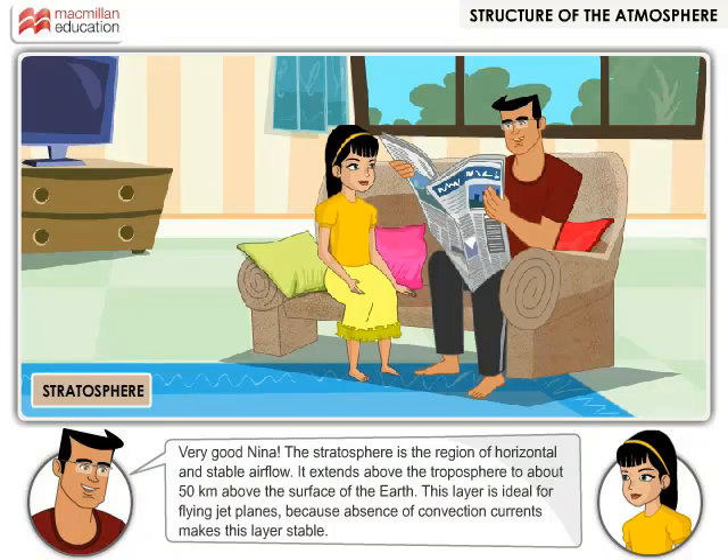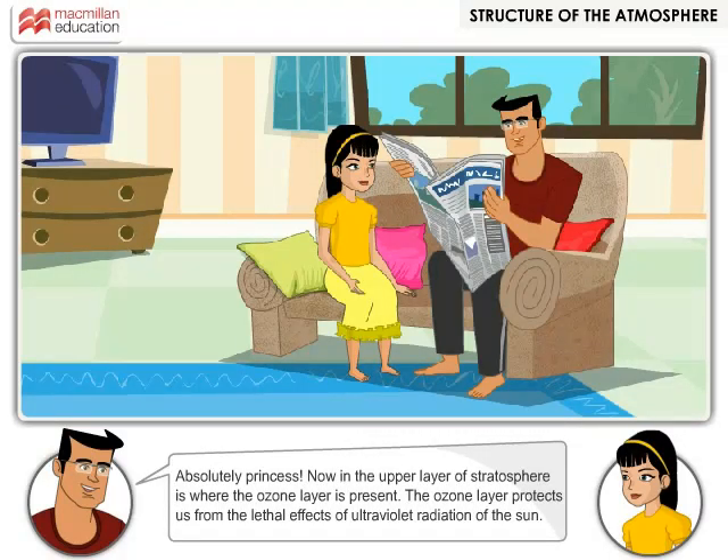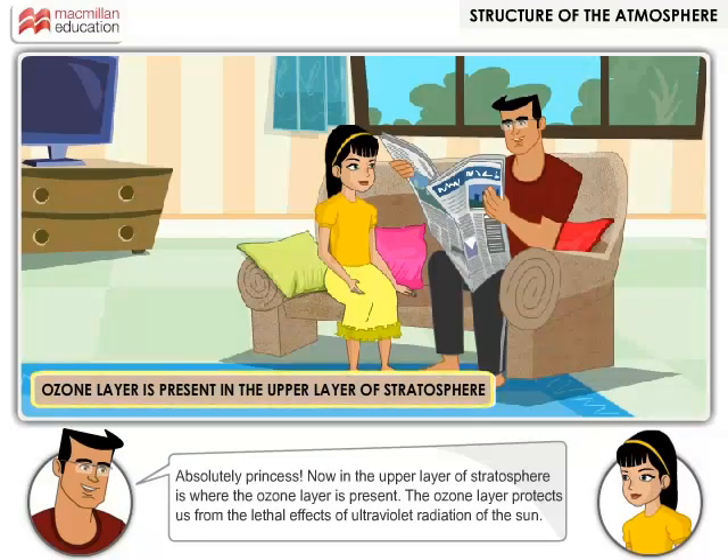Very good, Nina! The stratosphere is the region of horizontal and stable airflow. It extends above the troposphere to about 50 kilometers above the surface of the earth. This layer is ideal for flying jet planes because the absence of convection currents makes this layer stable. That is why we cannot open the windows in a plane — we are out of the troposphere. In the upper layer of the stratosphere is where the ozone layer is present. The ozone layer protects us from the lethal effects of ultraviolet radiation of the sun.